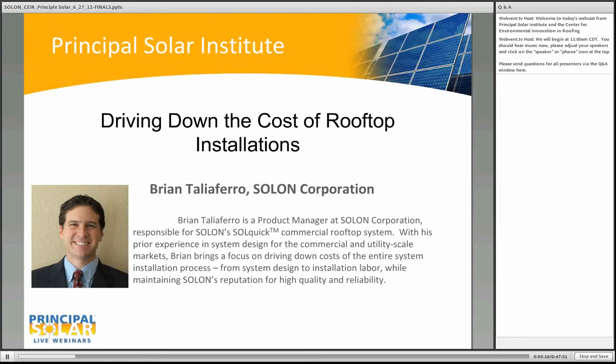Our next presenter is Brian with the Solon Corporation. Solon has a power plant and EPC business division, building power plants over the last few years. Based on our experience with these power plants, especially on rooftops, we have a very unique insight into the industry. Some things we've noticed with rooftop products over the last few years: many of these products are very similar to one another — they consist of metal parts, several pieces, and a lot of assembly is required on site, assembled using nuts and bolts, making it a very labor-intensive process.